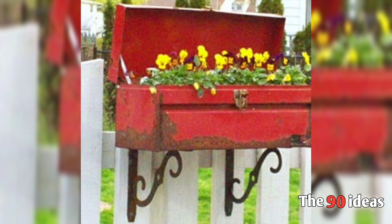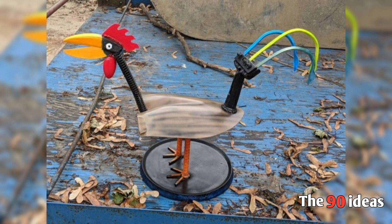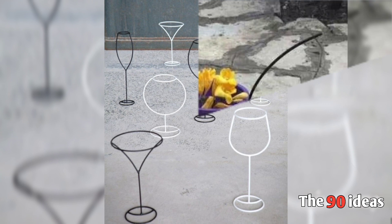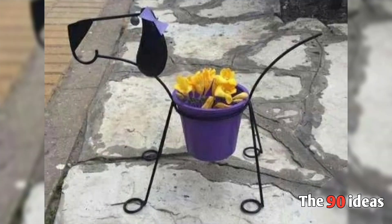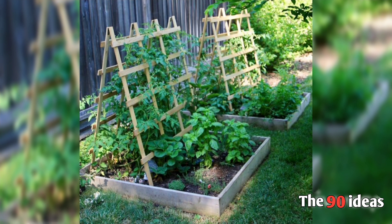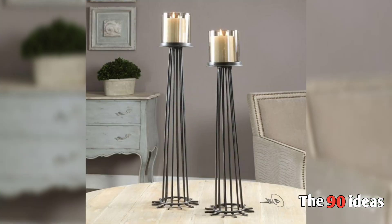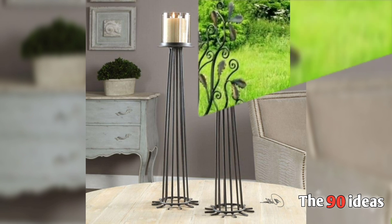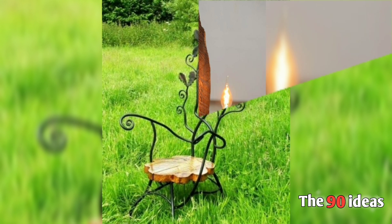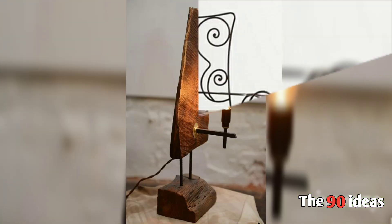Outdoor furniture, hanging ideas, reuse — there are a few things used to put in a bottle. There are some glasses, pot stand in dog style. You can save the plant. Candles ideas, outdoor chair, amazing chair, lighting ideas.